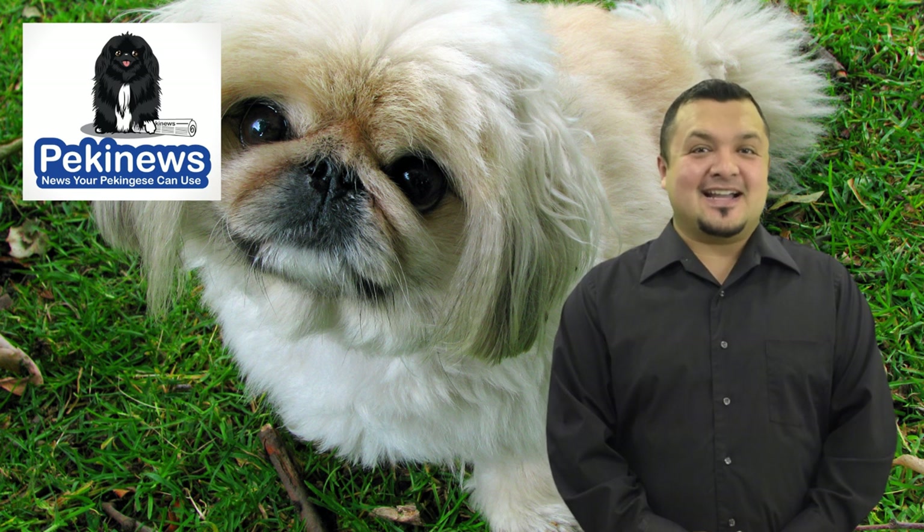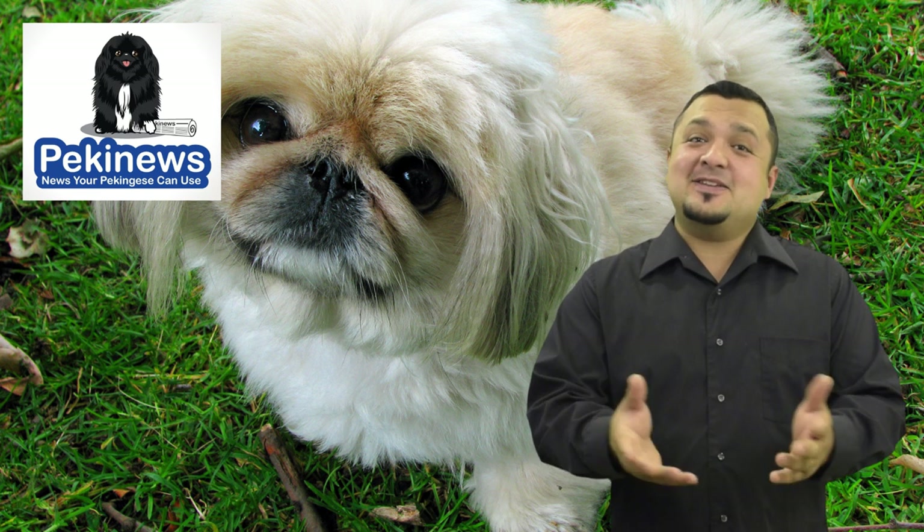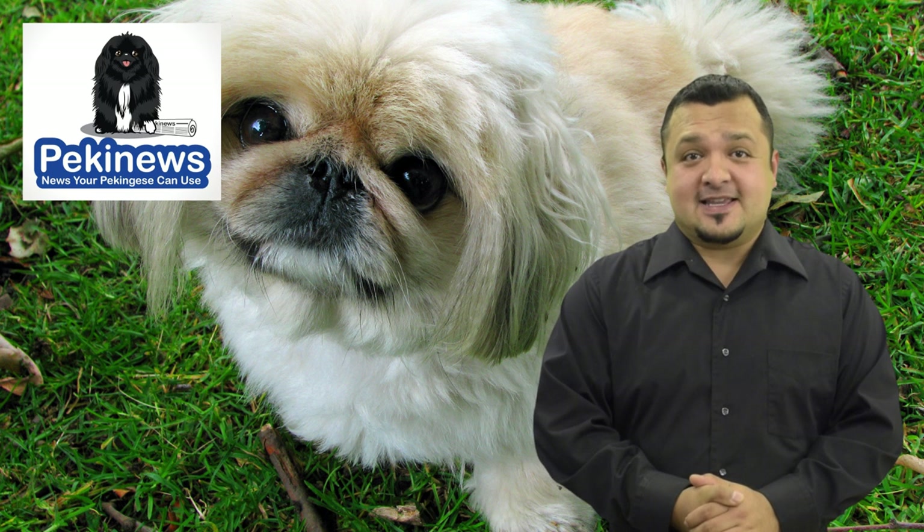Hi, this is Joe from Pekingews.com, news your Pekingese can use. Here are common signs if your Pekingese dog is happy.